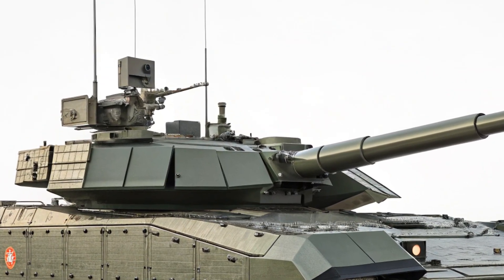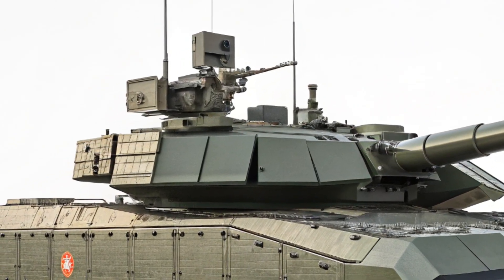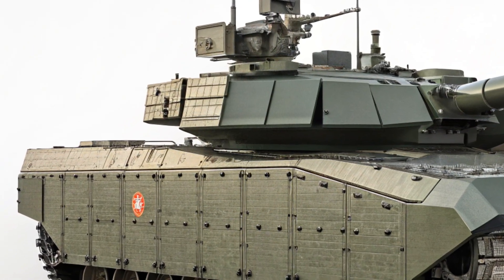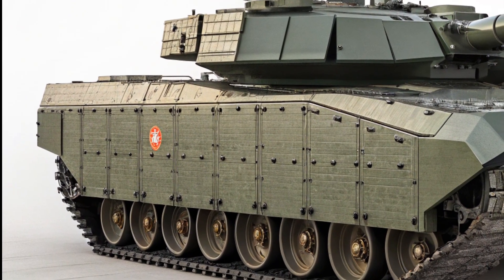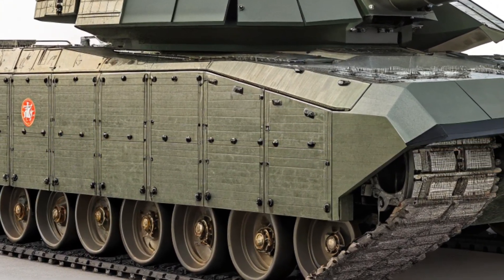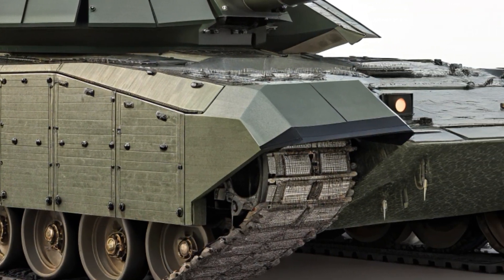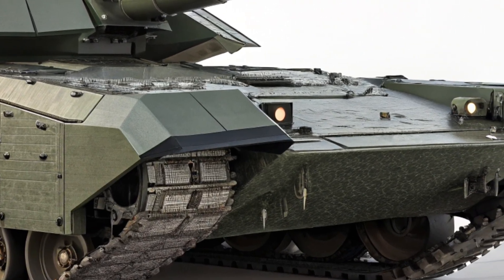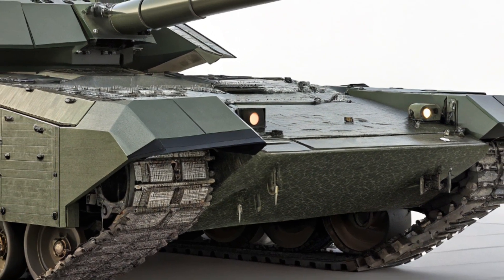Unlike conventional tanks, the Armata places all crew members in a secure armored capsule in the front of the hull. The turret houses the main weapon and sensors but is completely automated, giving the vehicle a futuristic and aggressive appearance. Its design also incorporates modular and reactive armor plating, which can be replaced or upgraded easily in combat conditions. The large, smooth side panels combined with radar-deflecting materials give it a clean, almost spaceship-like look.